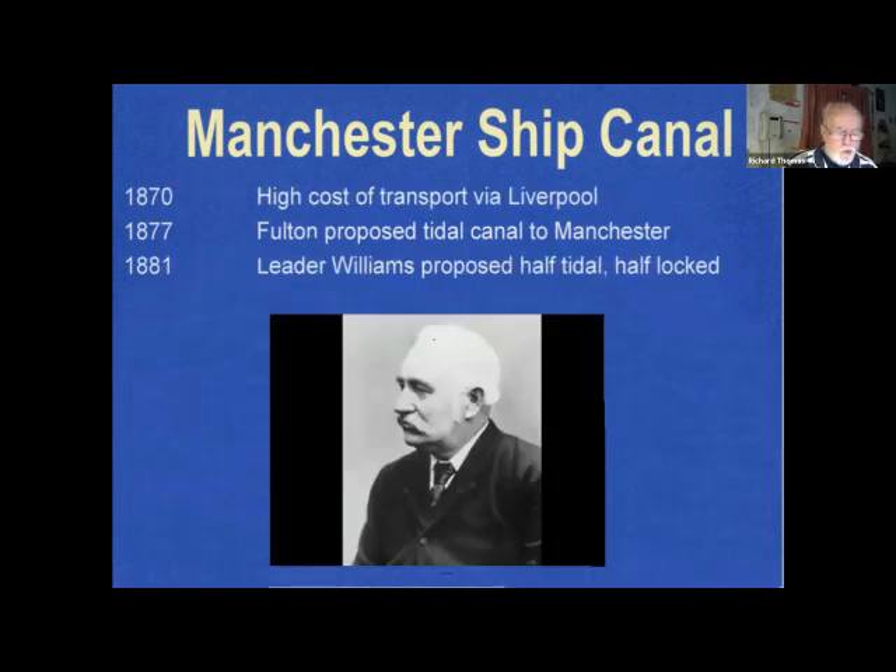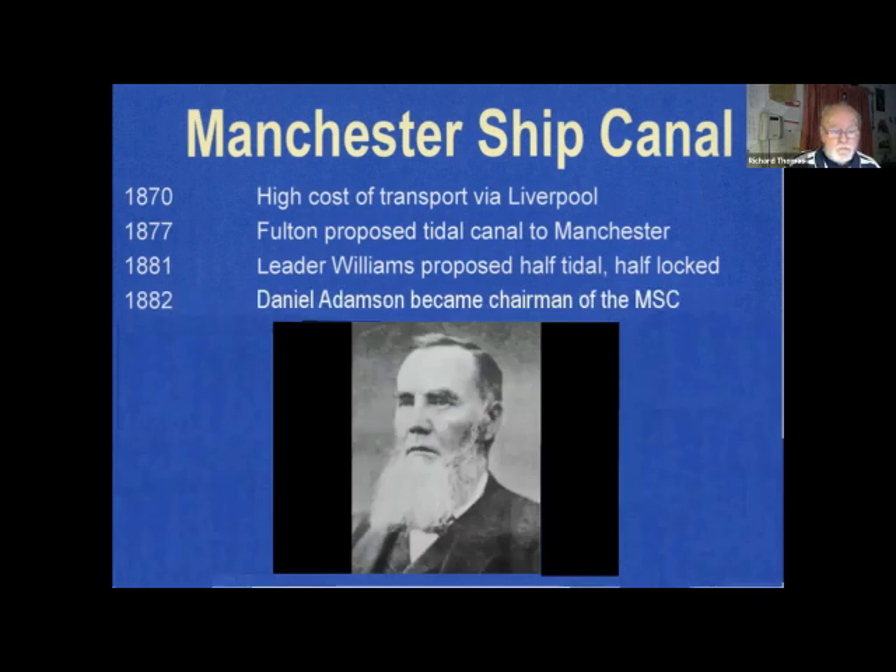Edward Leader Williams, a leading canal engineer, came to the Bridgewater Navigation Company when it formed in 1872, and nine years later he proposed that the canal should be half tidal and half locked, but then improved that to the canal we know today. On the 27th of June 1882, Daniel Adamson convened a meeting at his home, inviting 76 of the most influential and wealthy men of the region. A proposal was put, met with general enthusiasm, and the committee formed which became the Manchester Ship Canal Company, with Adamson as their chairman.